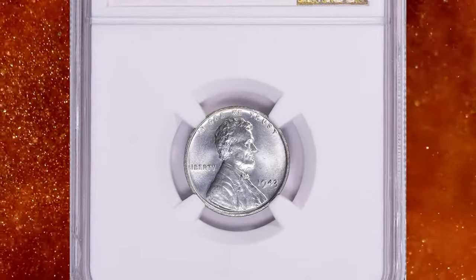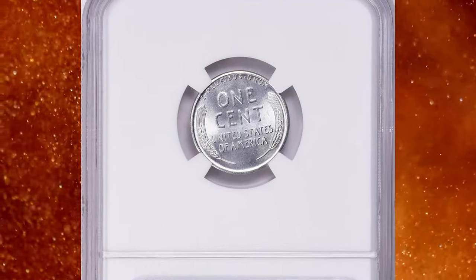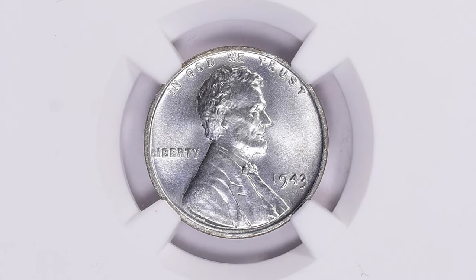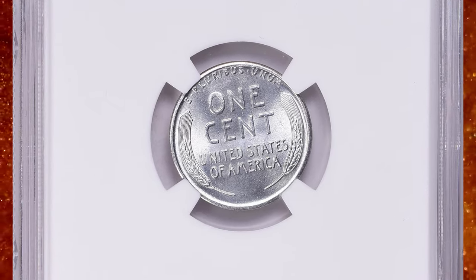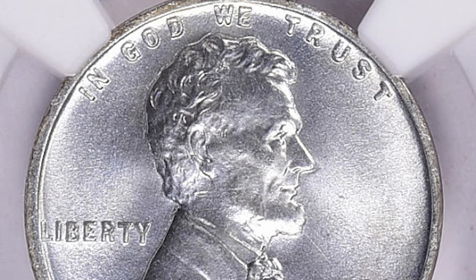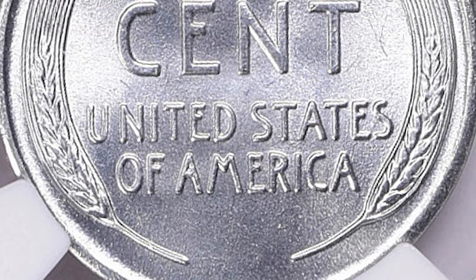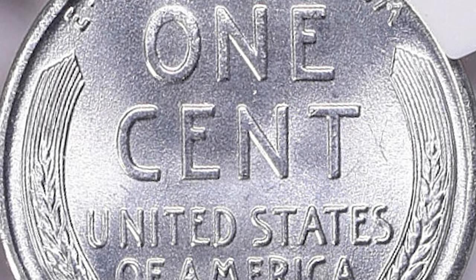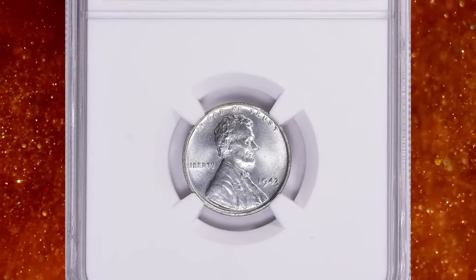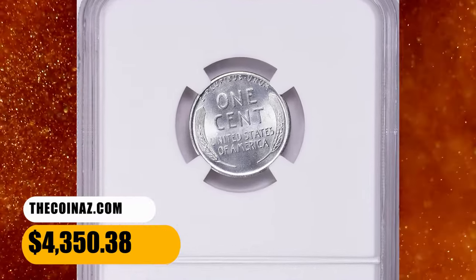Number 6. Here is a 1943 zinc-coated steel cent in MS68-plus condition. According to NGC, vast numbers were saved in mint state for their novelty, but their highly reactive composition has made preserving their beauty a real challenge. With exposure to moisture the underlying steel often rusted, even with the zinc plating. Gems are plentiful through MS67, and encapsulation is perhaps the safest means of maintaining their original appearance. On the open market, 1943 pennies in pristine uncirculated condition sell for as much as $3,200. However, this superb gem fetched a sum of $4,350.38 with buyer's fee at auction.